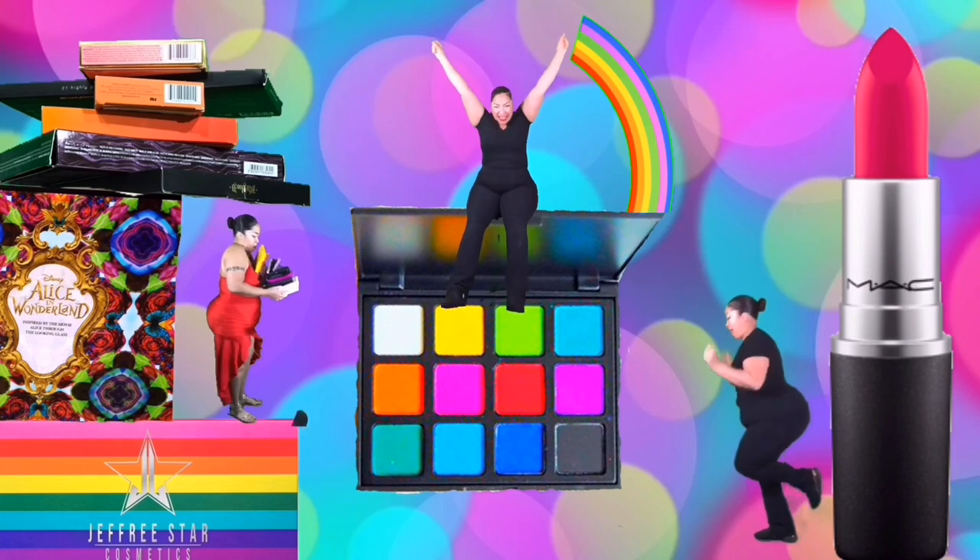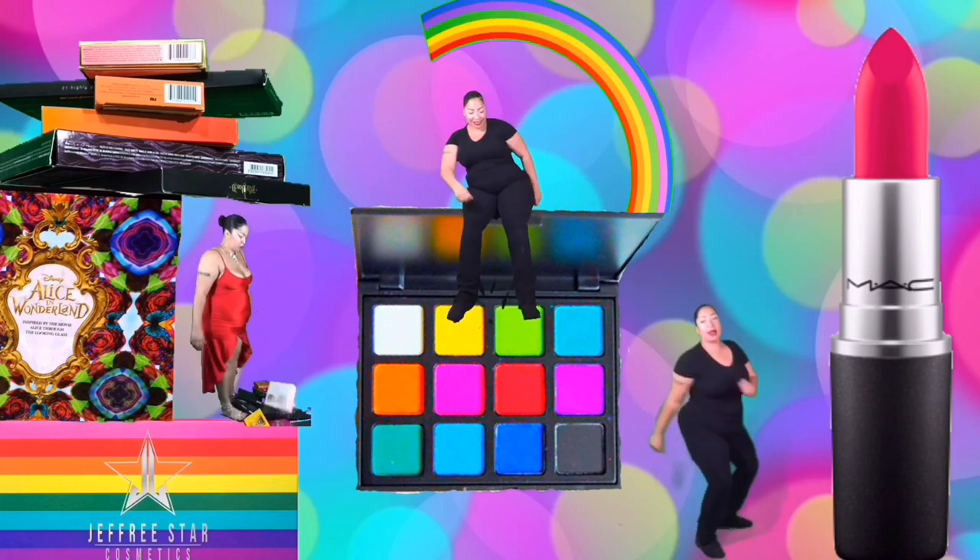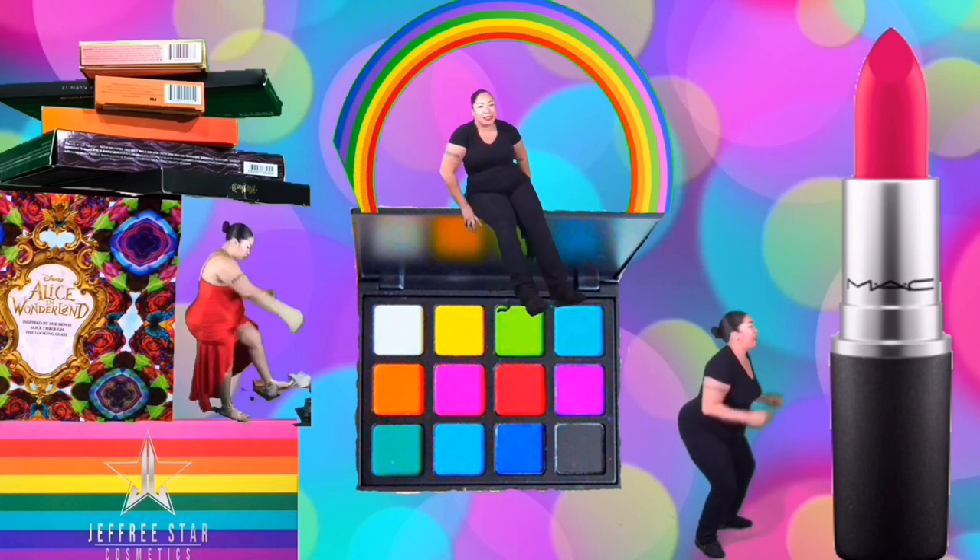My name is Mita, but sometimes I'm Mora. Mita plays with makeup, and Mora is a hoarder.